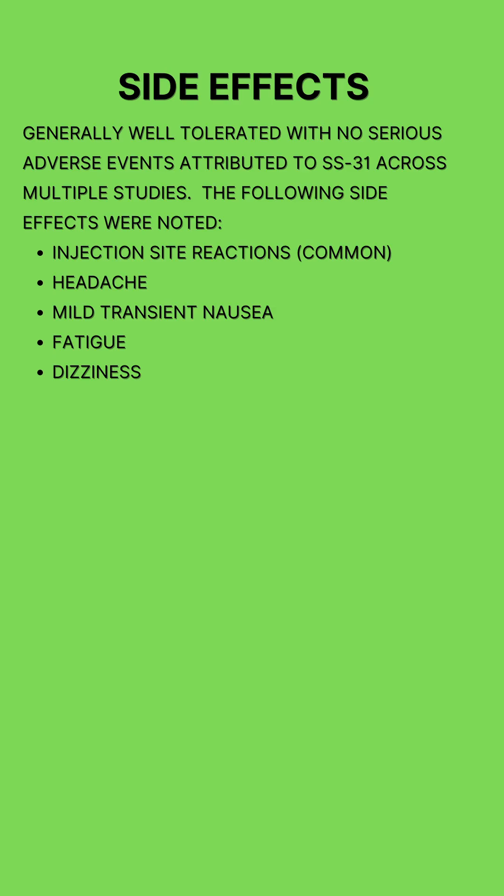SS31 is generally well tolerated, with no serious adverse events attributed to SS31 across multiple studies. However, the following side effects were noted: injection site reactions were by far the most common, such as redness, itching, pain, swelling, and irritation; headaches; mild transient nausea; and fatigue. Dizziness was also observed, however this was rare.